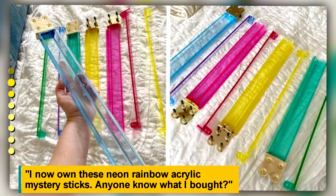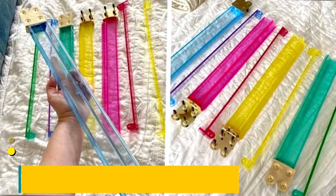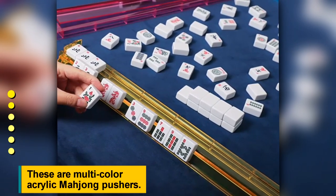I now own these neon rainbow acrylic mystery sticks. Anyone know what I bought? These are multi-color acrylic mahjong pushers.